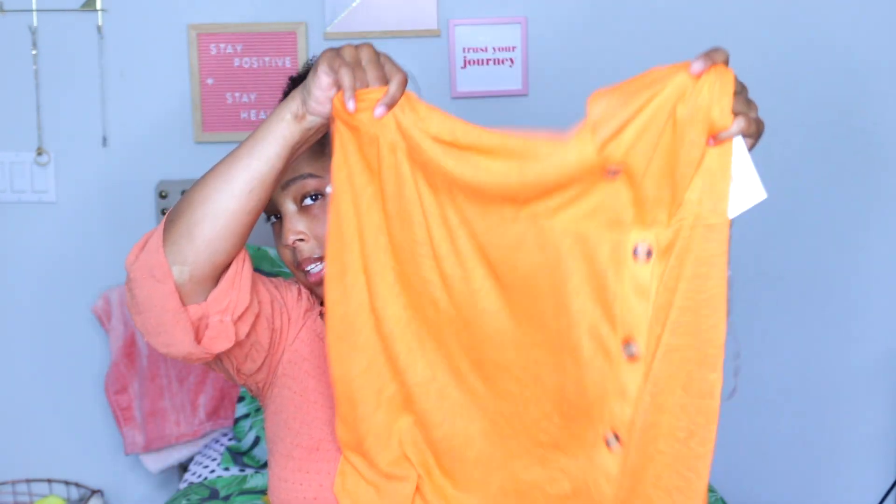I was going to wait to show you guys because I'm going to be going on vacation in August, so I got a bunch of holiday summer vacation stuff. The first thing that I got was from Target — it's just a cover-up and I love the color. I can wear this over any bathing suit I want. It's a cute neon orange, it has buttons, and it looks great on me for summertime. This was in a size extra large.